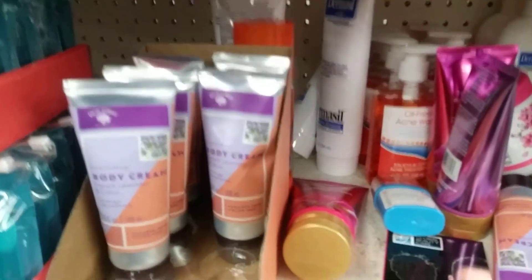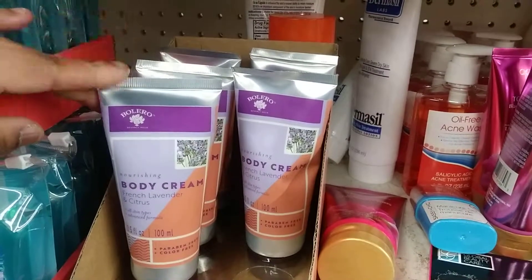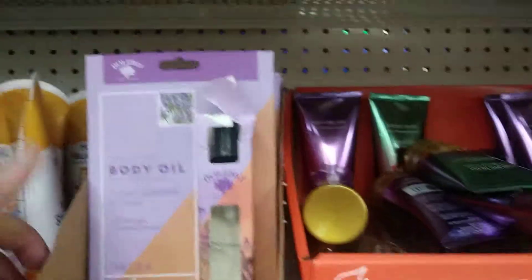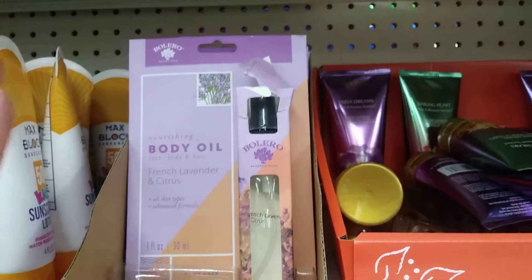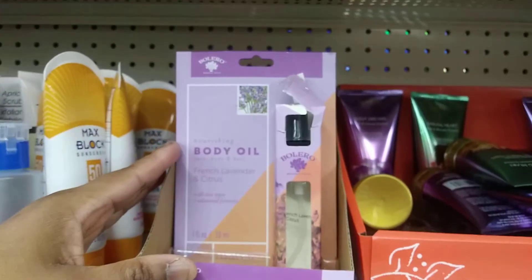This is also another Bolero product — this is the hand cream. I'm in the beauty aisle, guys, in case you're wondering. There's shampoo and other stuff in here, but I wanted to show you guys these Bolero products. If you go into Dollar Tree, whatever state you live in, you're going to see these Bolero products.